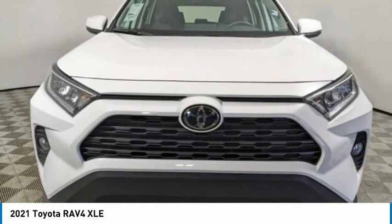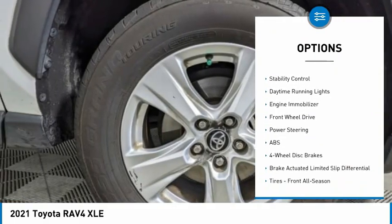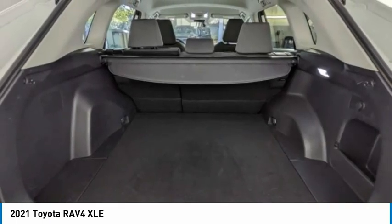Here are some of this vehicle's great options: tire pressure monitor, blind spot monitor, aided mirrors, aluminum wheels, rear spoiler, brake assist, traction control, stability control, daytime running lights, and engine immobilizer.